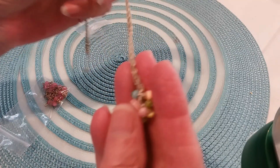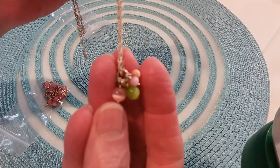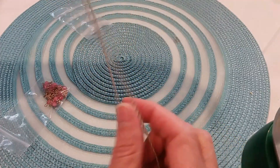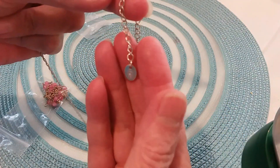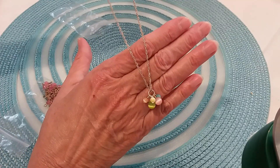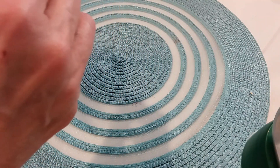Look at this little bundle — beautiful pastel-colored cat's eye beads on a silver chain, looks like a rope chain. Very pretty. There's your clasp, you have a little hang tag and it says Claire's. I like that, it's very pretty.